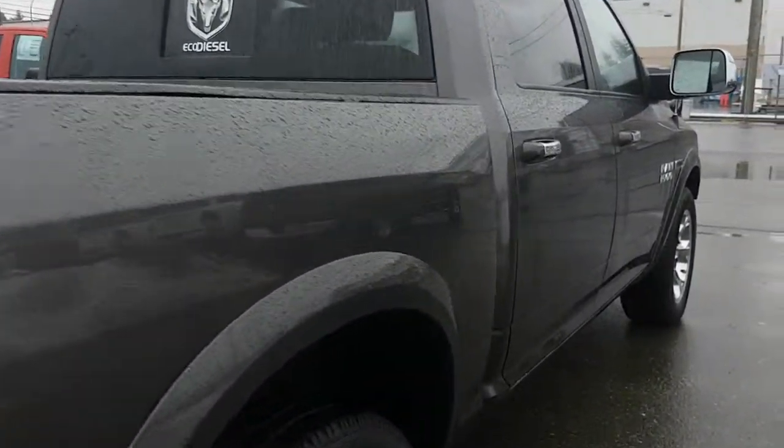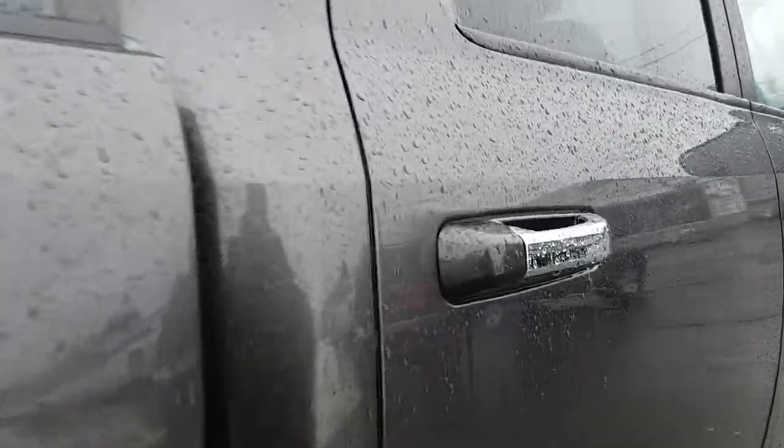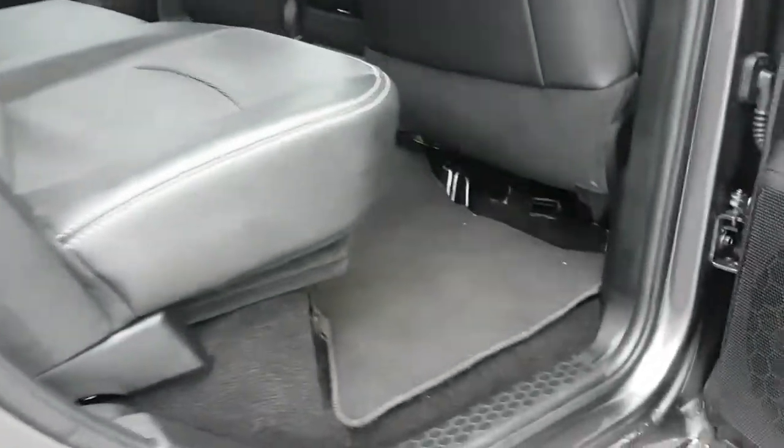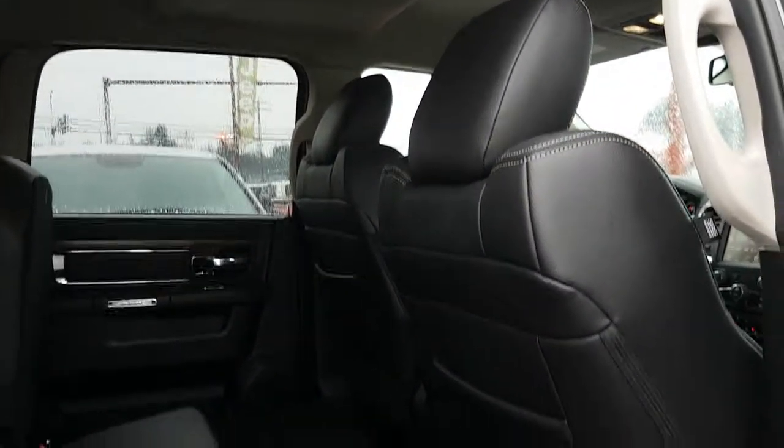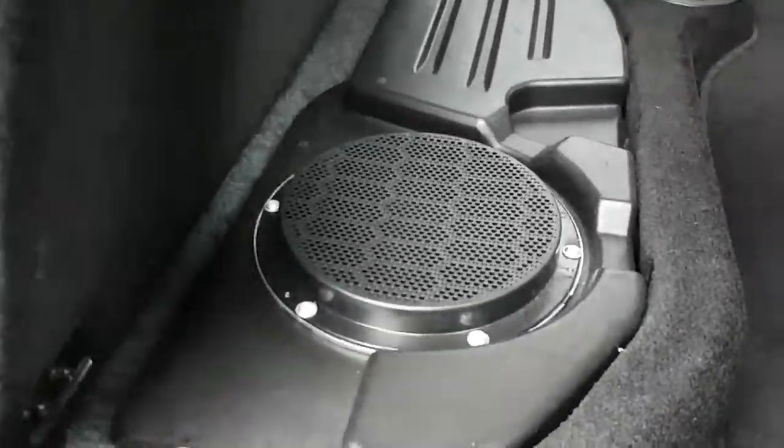If you go to the passenger side — much the same. There's your storage on this side. The seat splits up, and your speaker itself looks underneath.